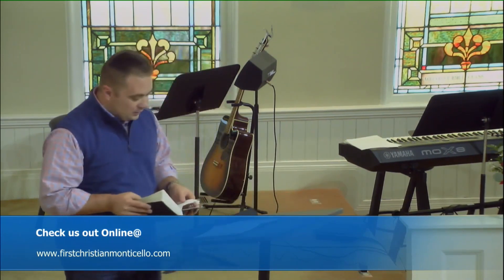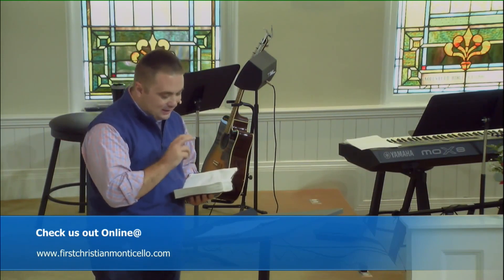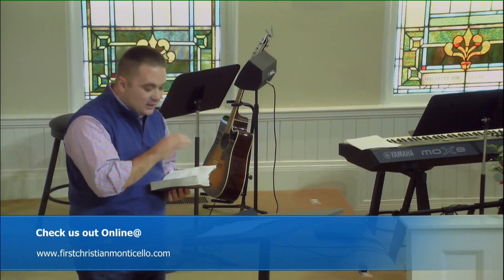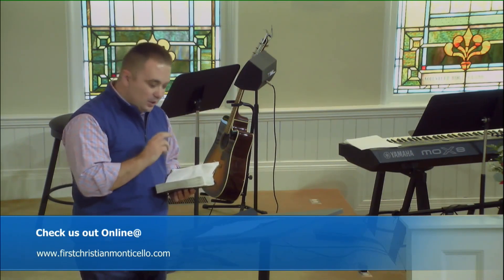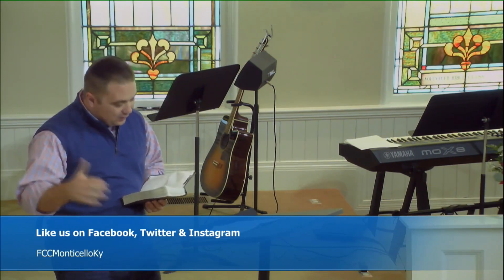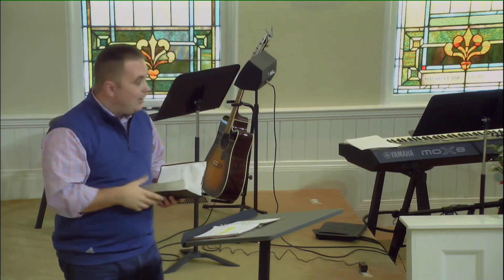To get things kicked off this morning, we're going to start at the beginning. What you see in Genesis chapter 1 is the back story — the meta-narrative that explains everything. In just a few short verses, the opening chapter of the Bible answers the questions that all of us have asked at one time or another: Why is there something rather than nothing? Where did I come from? Why am I here? Why do I matter?